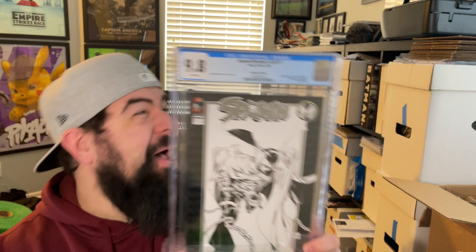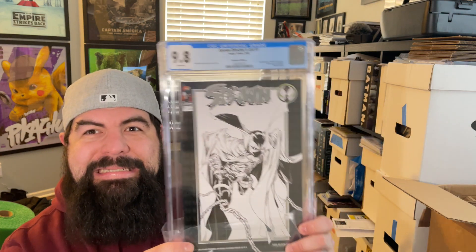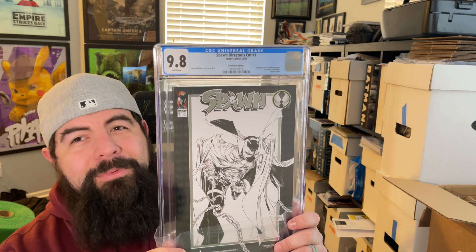Here's cover C — the black and white version. And we got all three! All three of them made the cut — Spawn Director's Cut number one, covers A, B, and C, all got a 9.8. I'll have to see what the census is on these. I just felt they'd be really difficult to get in 9.8, so I'm thrilled.